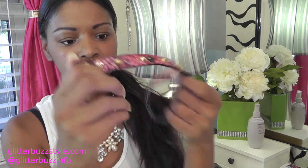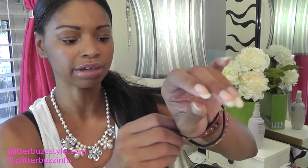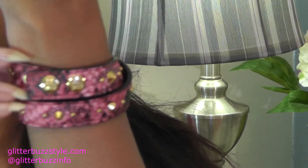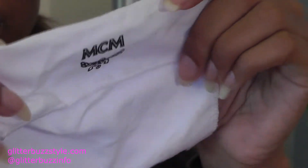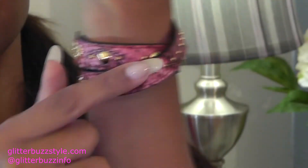Next up is a bracelet by NCM — best known for their backpacks. It's a wrap bracelet with studs. It felt a little big for me and I probably only wore it twice. It comes with a little pouch. It does have a small lipstick or some kind of stain on it, but if you want it, it's yours.